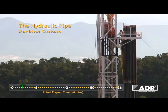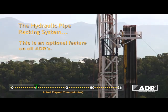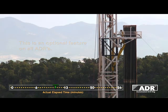The hydraulic pipe racking system is an additional feature of the ADR triple derrick design. Controlled from the driller's cabin, the hydraulic pipe racking system eliminates the need for rig personnel to be positioned above the drilling floor during tripping operations.